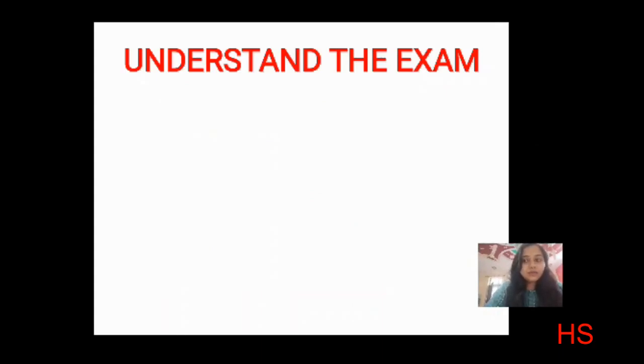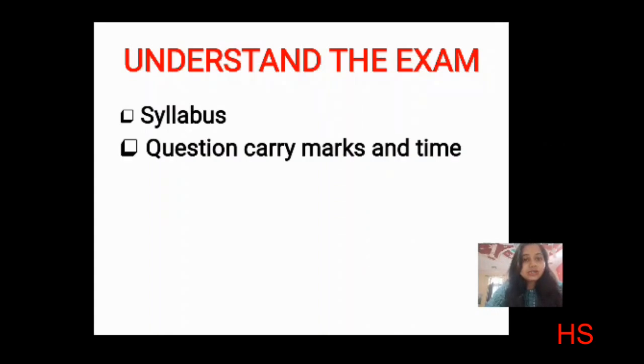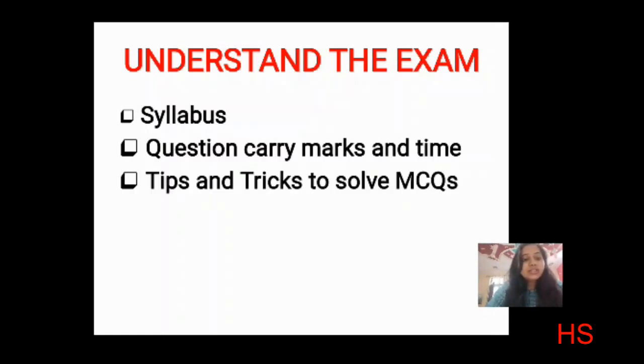First, let's understand the exam. For the AIIMS exam — I gave the 2019 exam last year — the important things you need to remember are: you should know the syllabus, how many questions will be there, how many marks each question carries, how much time is given, and tips and tricks to solve MCQs.